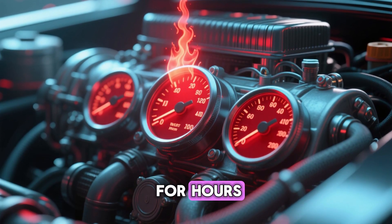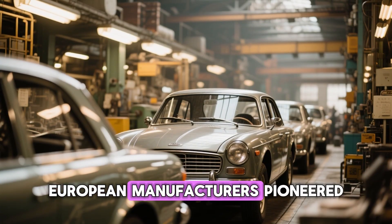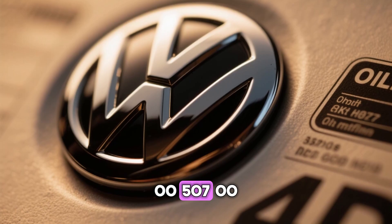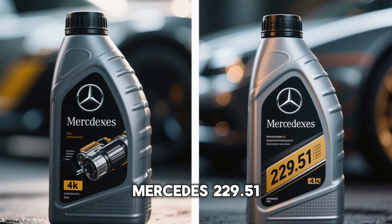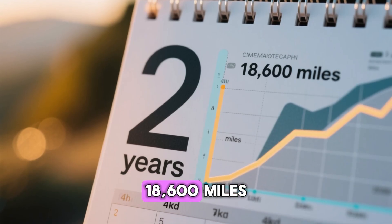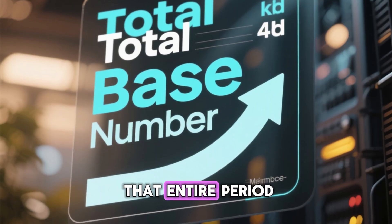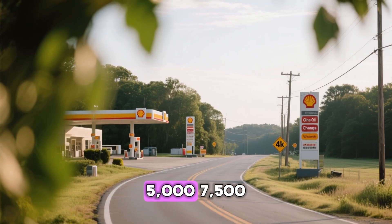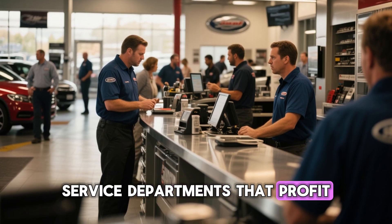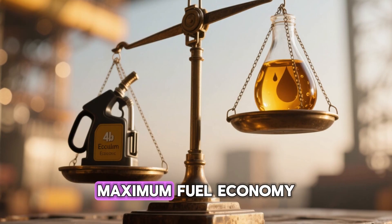When bearing temperatures climb and stay high for hours, you want an oil whose kinematic viscosity at 100 degrees Celsius doesn't collapse. European manufacturers pioneered long-life service schedules in the 1990s — Volkswagen 504.00/507.00, BMW Longlife-04, Mercedes 229.51, and Porsche C30 approvals are all built around 30,000 kilometer or two-year intervals, roughly 18,600 miles. The oil has to resist oxidation, control soot in diesels, and maintain TBN for that entire period. Most US owners still change oil every 5,000 to 7,500 miles regardless of what the oil life monitor says — a habit reinforced by quick lube marketing and dealership service departments that profit from frequent visits.